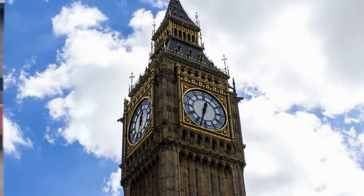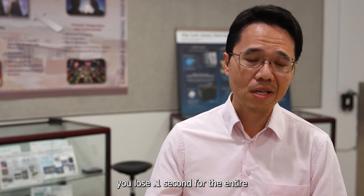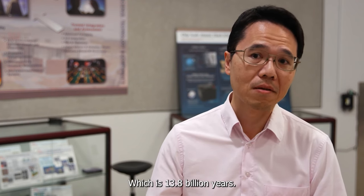Unlike a conventional clock, which uses astronomical events like the rising and setting of the sun, an atomic clock uses atomic oscillation, which has extremely precise and fast cycles of measurement. The best atomic clock today, you lose 0.1 seconds for the entire lifespan of the universe, which is 13.8 billion years.